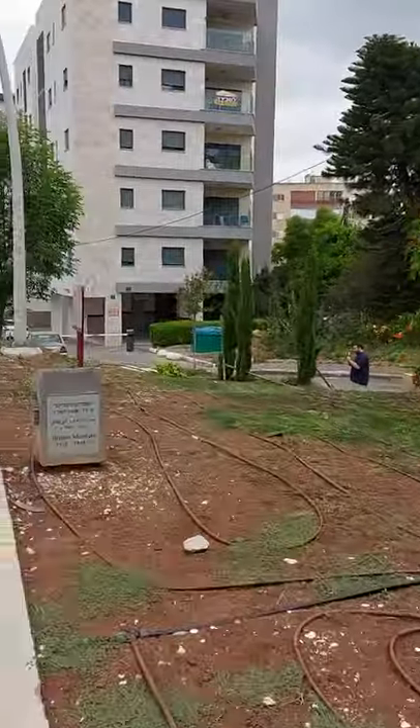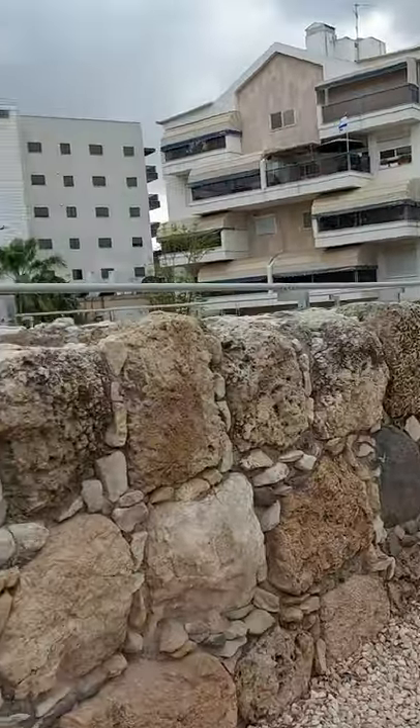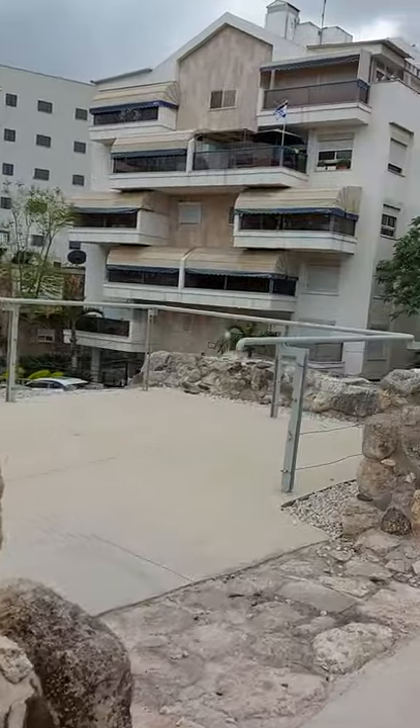It was here in the British Mandate. We're looking at history that's right in between a residential area.